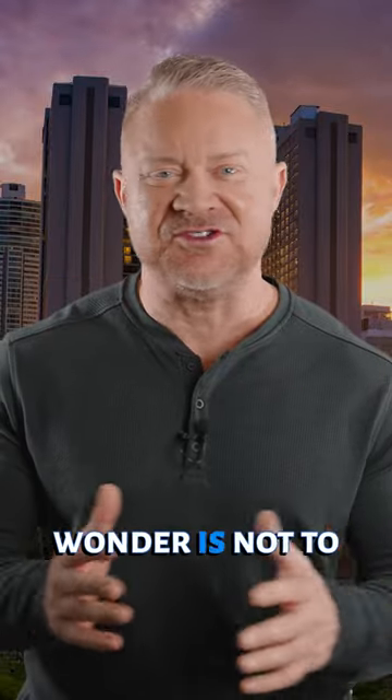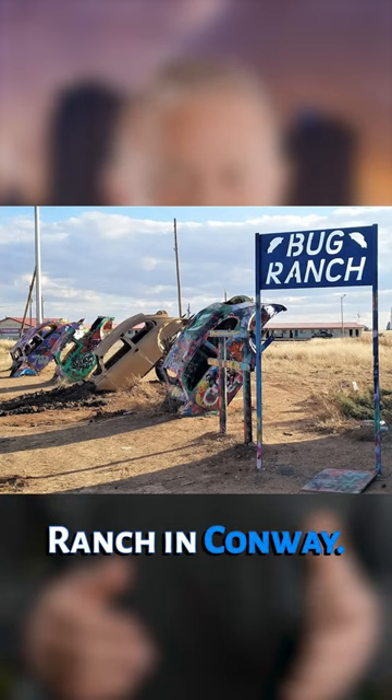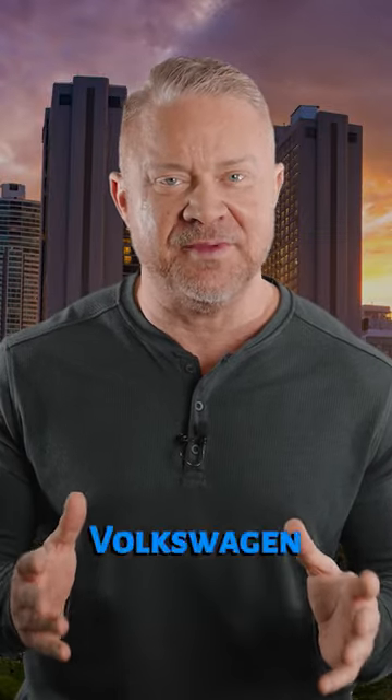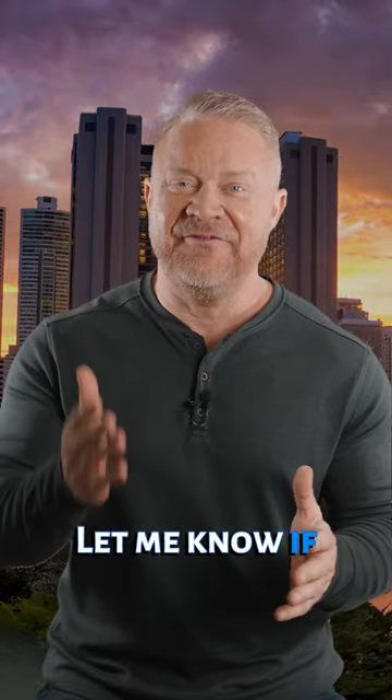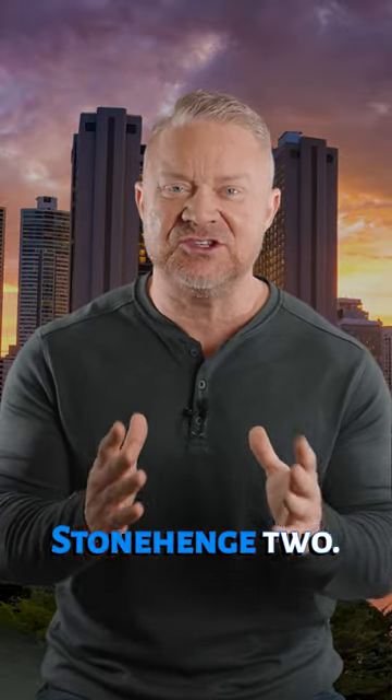This roadside wonder is not to be confused with the VW Slugbug Ranch in Conway, Texas — a similar attraction featuring a series of half-buried Volkswagen Beetle Bugs. Let me know if you have visited here, and in the next segment I'll be highlighting Stonehenge 2.